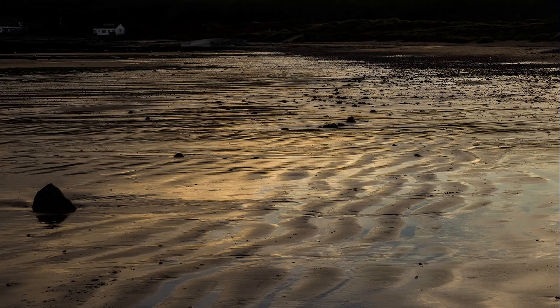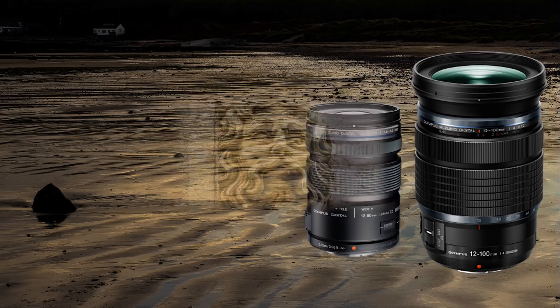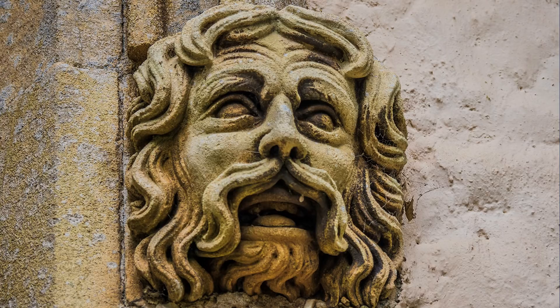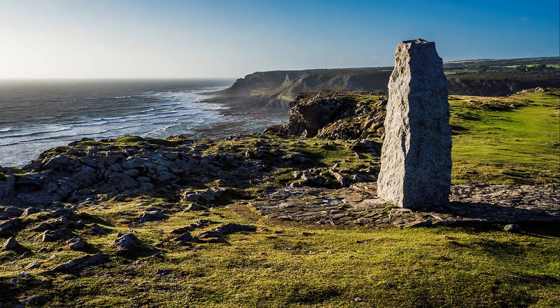So what am I going to do with my faithful 12-50 lens? Keep it. The 12-100 is much larger and heavier, but optically it provides greater flexibility, especially when hand-holding with its constant aperture of f4 through to telephoto. Olympus have added an image stabiliser to the lens, which works in tandem with the camera stabiliser, offering the photographer even more flexibility in low light. Because of its extra weight, it is better suited ergonomically for OMD cameras.